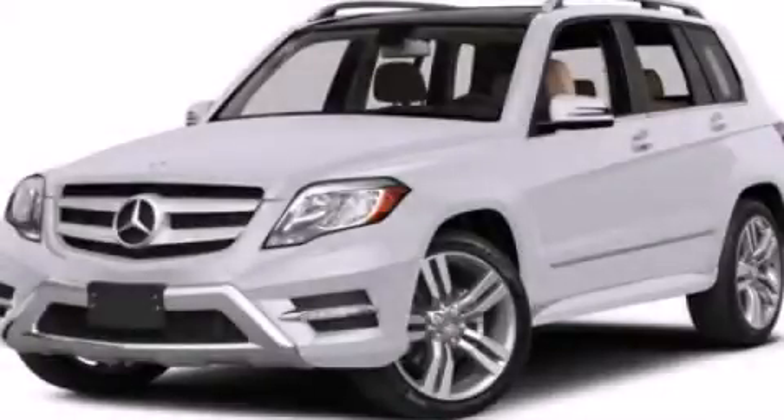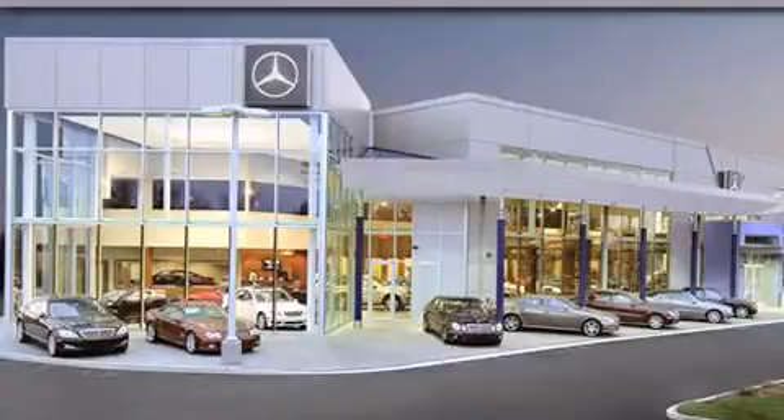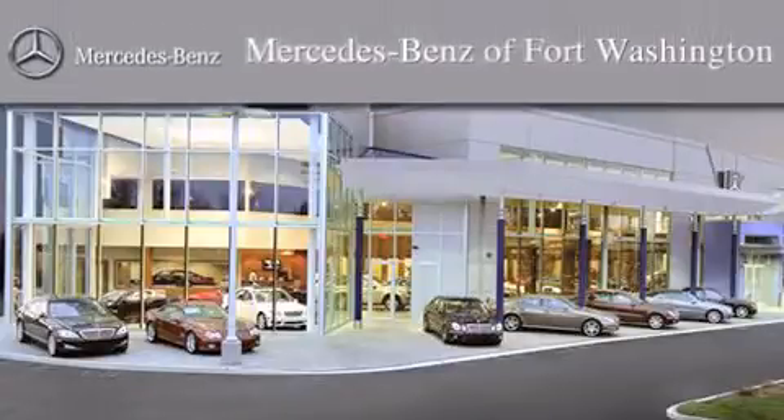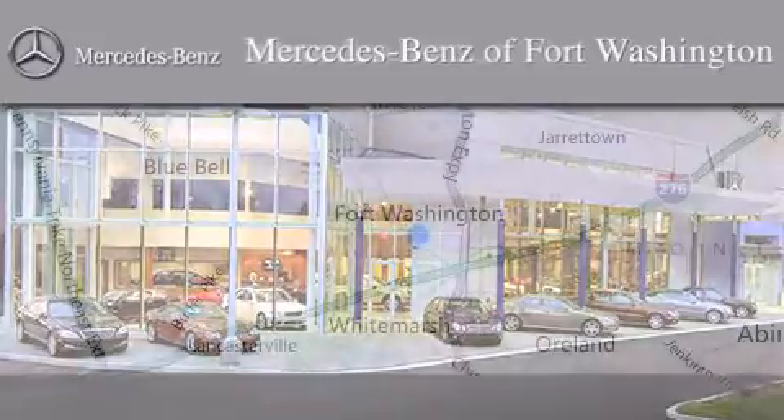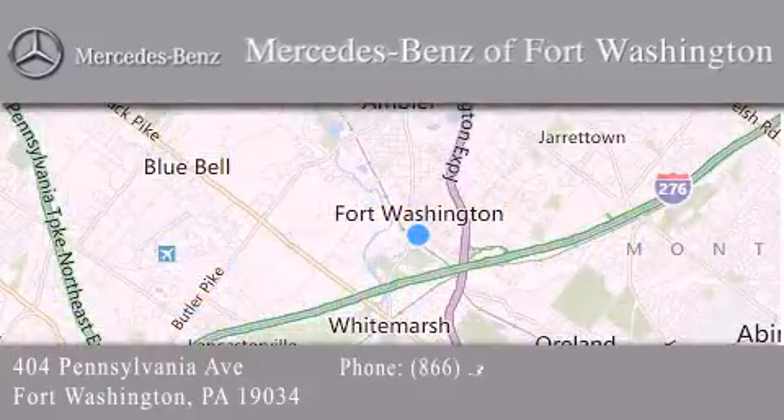Stop by today and test drive this vehicle for yourself. Thank you for considering Mercedes-Benz of Fort Washington for your next luxury vehicle. We are conveniently located at 404 Pennsylvania Avenue in Fort Washington. We look forward to serving you.